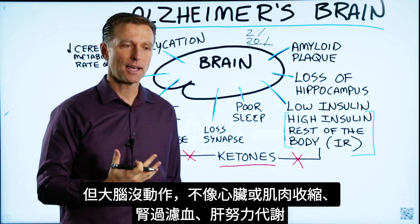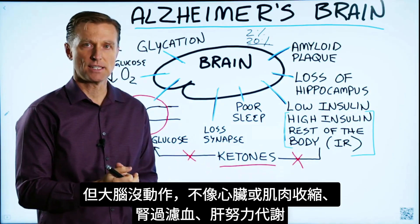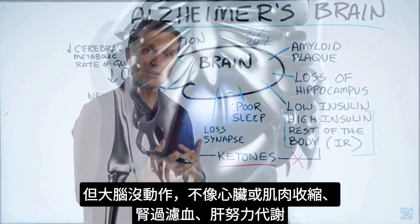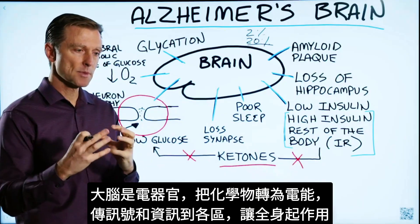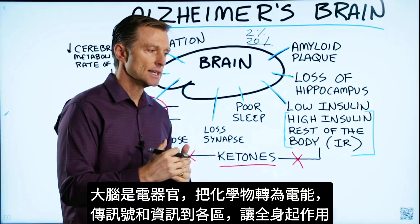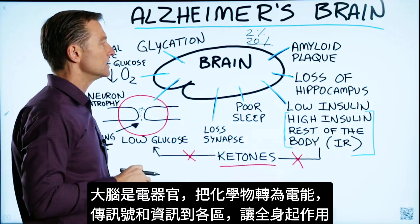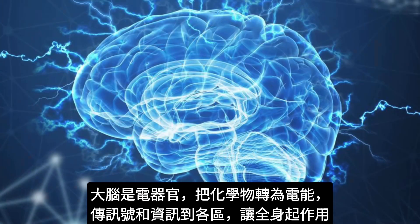It's not like pumping like your heart or your muscles — it's not contracting, it's just sitting there. It's not like the kidney where it's filtering blood, or the liver that's doing all these metabolic things. What it's doing is taking chemistry and converting it into electrical energy to send signals and information throughout different parts of the brain to create different effects throughout the entire body. So it's an electrical organ.